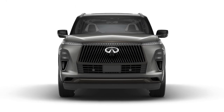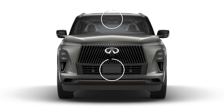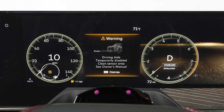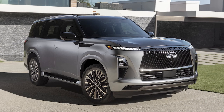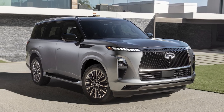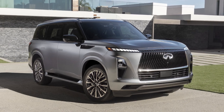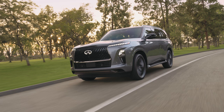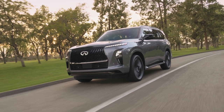To ensure proper function of the system, keep these areas clean and free of obstruction. If any of these areas are blocked, an indicator and/or a warning message may be displayed. When safely parked, clear any obstructions to the radar and camera areas. If the problem persists after clearing any obstructions, it is recommended you visit an INFINITI retailer for service.